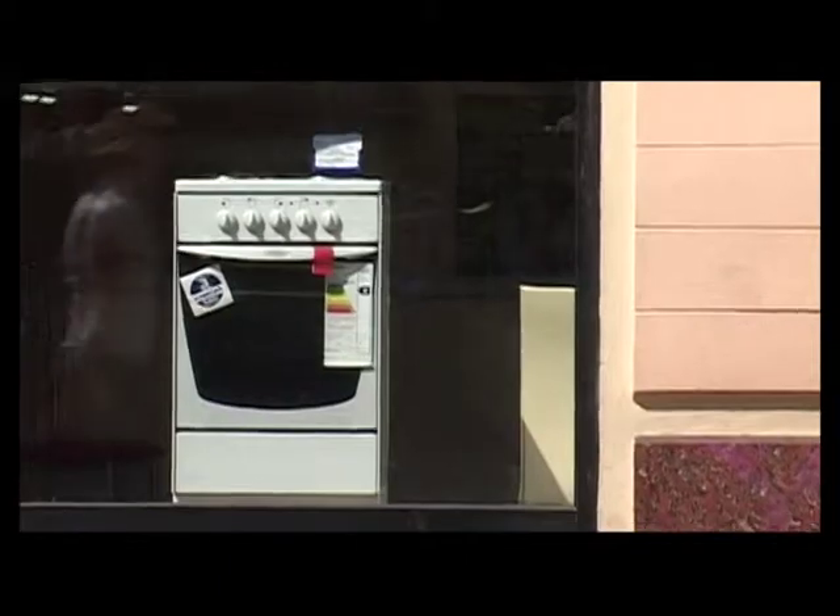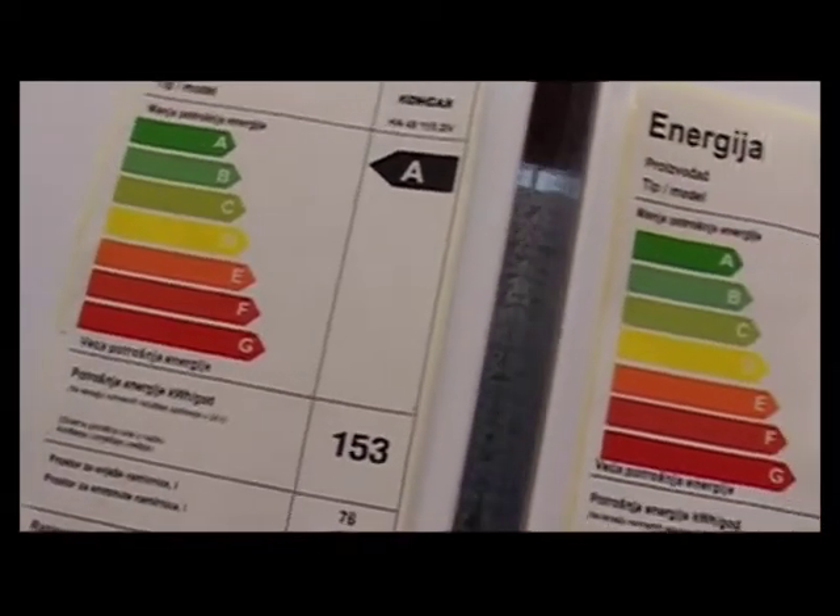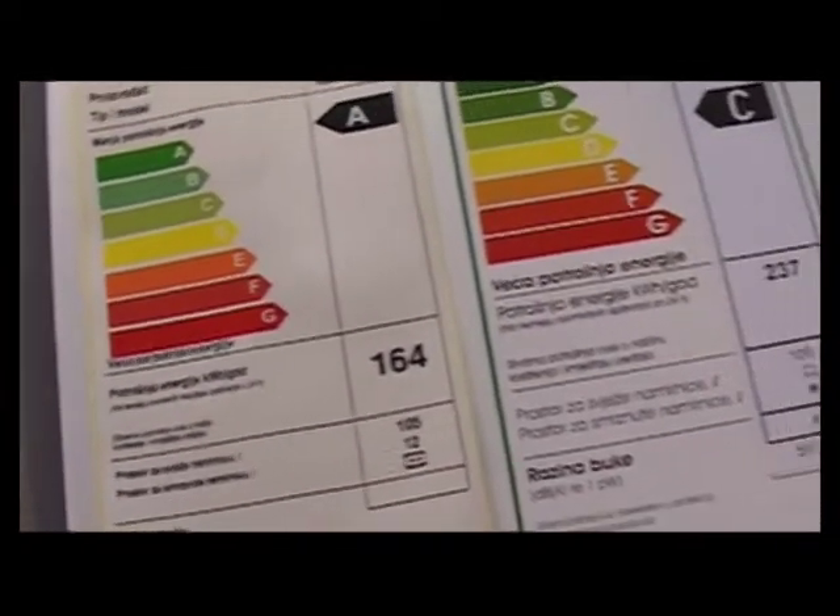Kod nas je situacija da kupci nisu svjesni onoga što kupuju. Kad odrede onaj oblik koji žele kupiti, onda se dalje fokusiraju samo na cijenu, što nije dobro jer treba gledati i razred energetske učinkovitosti. Na taj način mogu dobiti eventualno par stotina kuna skuplji uređaj, ali ta investicija se vrlo često vrati u garantnom roku.